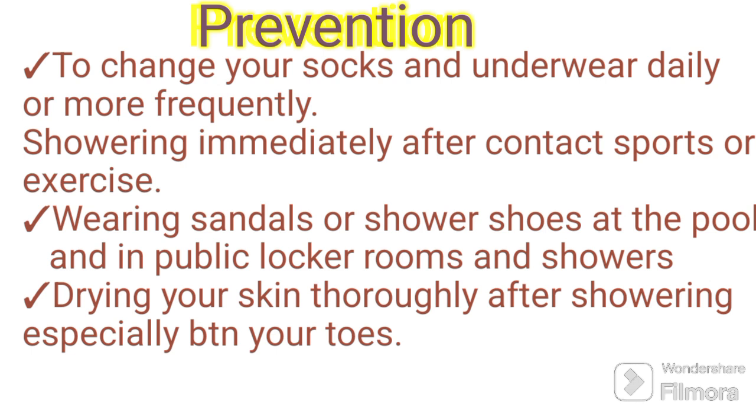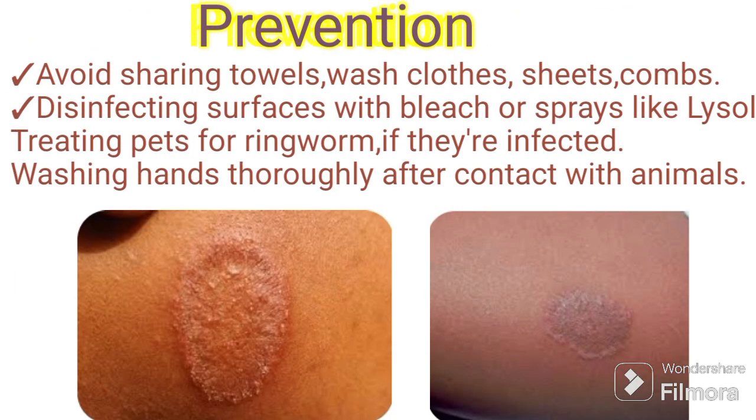Dry your skin thoroughly after showering, especially between your toes. Avoid sharing towels, washcloths, sheets, combs, and clothes. Disinfect surfaces with bleach or sprays like Lysol. Treat pets for ringworm if they are infected. Wash your hands thoroughly after contact with animals.